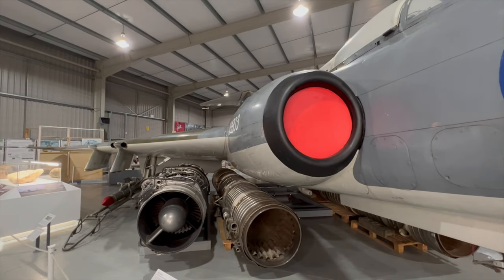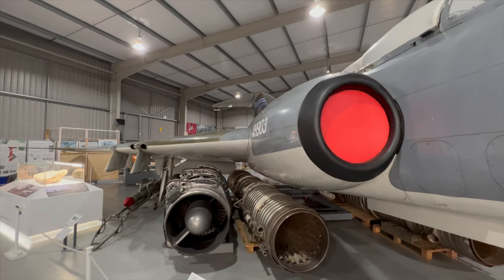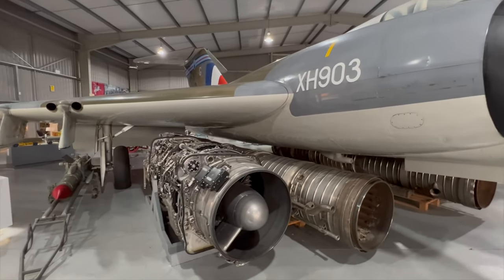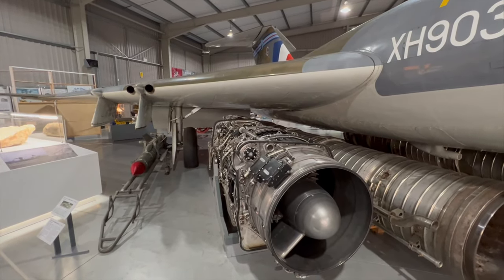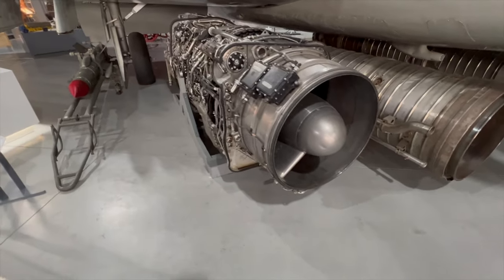I'm here at the Jet Age Museum admiring their fantastic display of Gloucester-related aircraft and engineering. But this delta aircraft — I've got my camera on a pole because it's really quite big. This is a twin-engine plane with some really big old engines in there — they're actually Armstrong Siddeley engines.